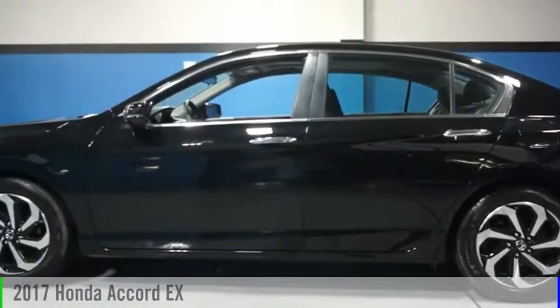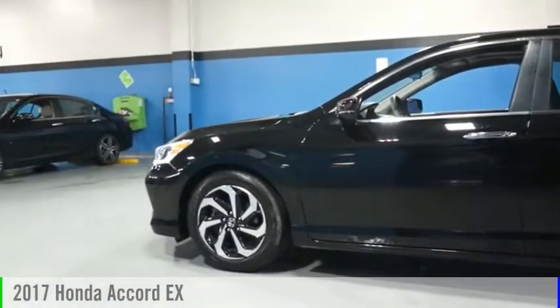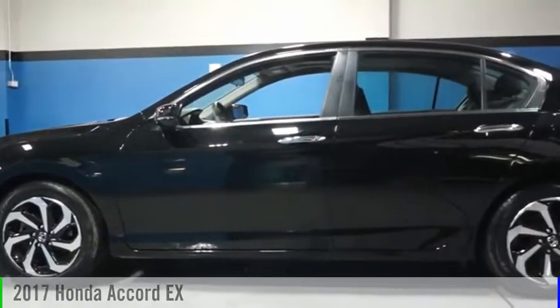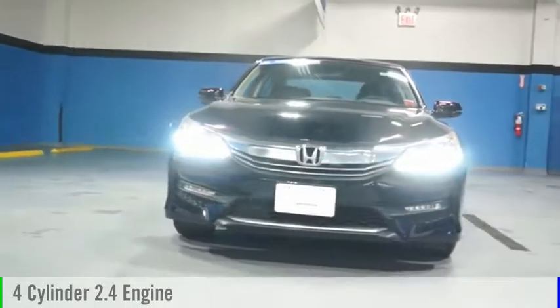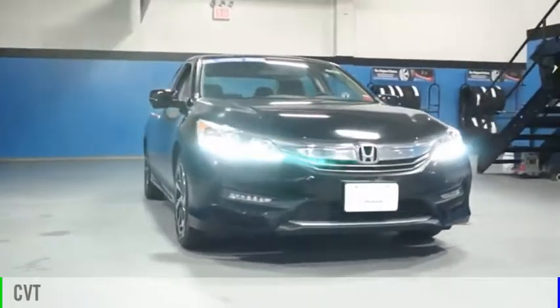Make a great choice today with the 2017 Accord. This vehicle is powered by a front-wheel drive, four-cylinder, 2.4-liter engine, and comes with a continuously variable transmission.